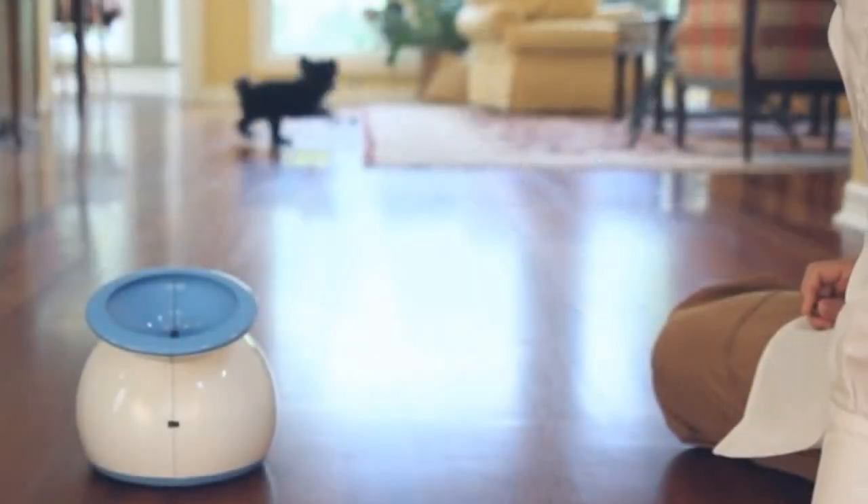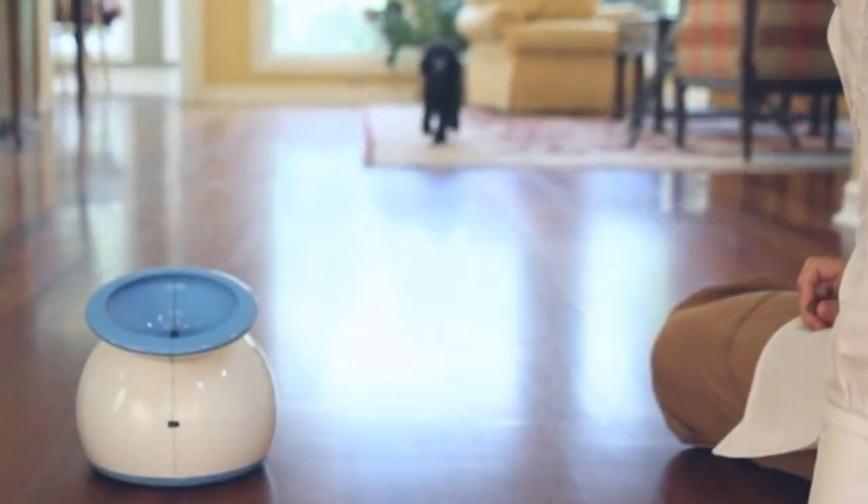I'm Denny. This is my grandson Grant. We've been working on iFetch for nearly three years. It's an interactive, on-demand playmate for your pet. Our dog Pranzer always wants to play fetch, so we set out to build something that would play with him when we couldn't.